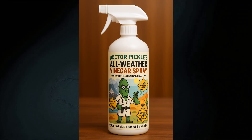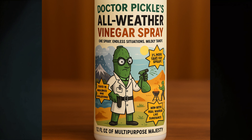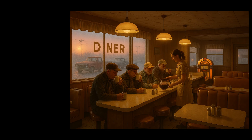I went down a similar path to develop packaging for "Dr. Pickle's All-Weather Vinegar Spray." The image came out good, but the text in the little yellow starbursts was not good — it wasn't making sense or completely legible. So I asked it to remove those, and it generated a new image with the starbursts taken away.